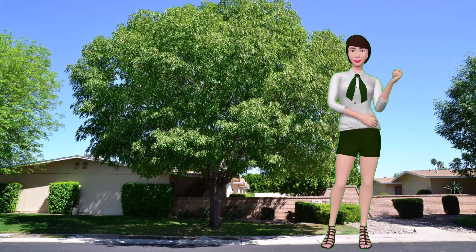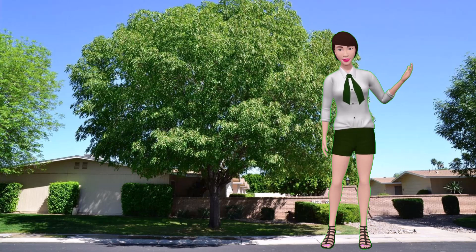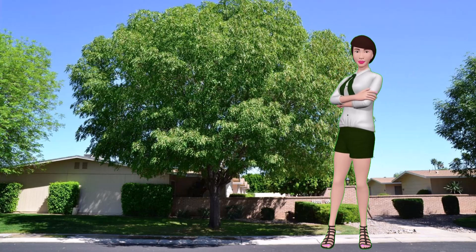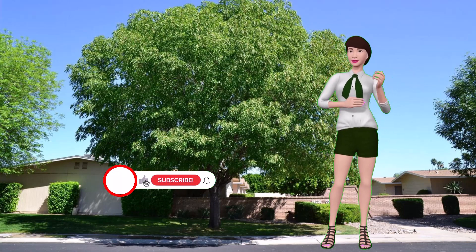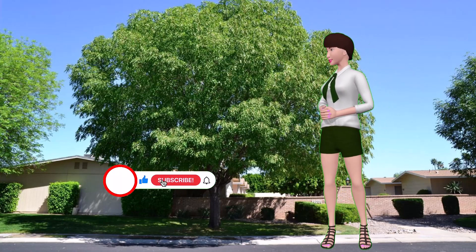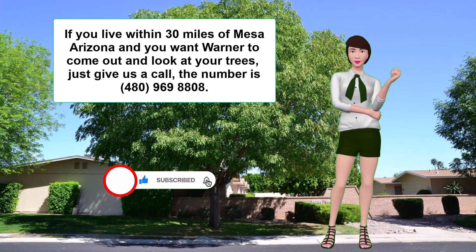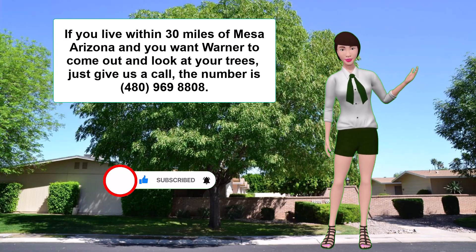Well, that's about it. I hope this helps you with your trees. Please subscribe to this channel and hit like. And if you live within 30 miles of Mesa, Arizona and you want Warner to come out and look at your trees, just give us a call. The number is 480-969-8808. Thanks and goodbye.